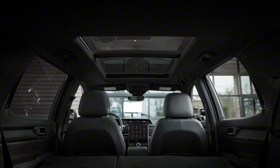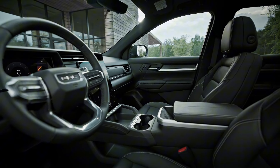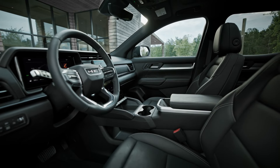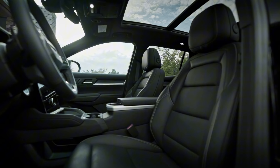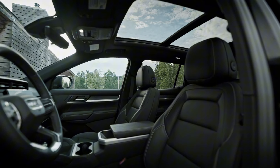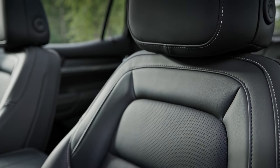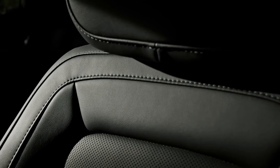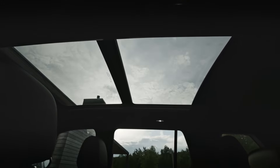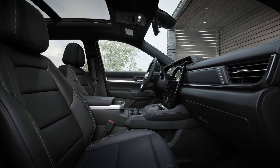Moving inside, the 2025 Terrain continues to impress with a cabin that's been meticulously redesigned to offer both comfort and functionality. The first thing you'll notice is the emphasis on width and space — long, sweeping lines accentuate the interior's broadness, making the cabin feel more expansive and open. Chrome accents add a touch of luxury, flowing seamlessly across the instrument panel, door trim, and center console. Standard heated front seats and a heated steering wheel ensure that even in colder climates, you'll be warm and cozy. The materials used throughout the cabin are of high quality, with soft-touch surfaces and premium upholstery available in higher trims.